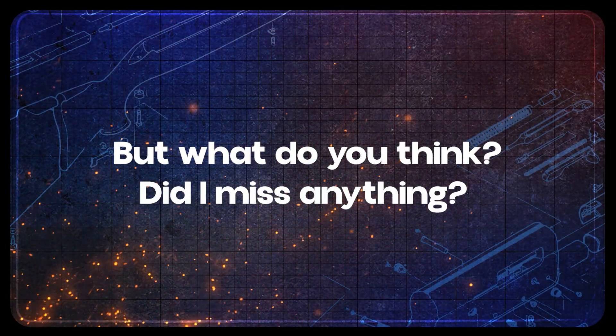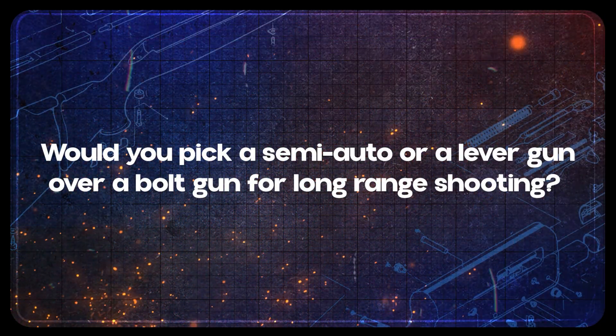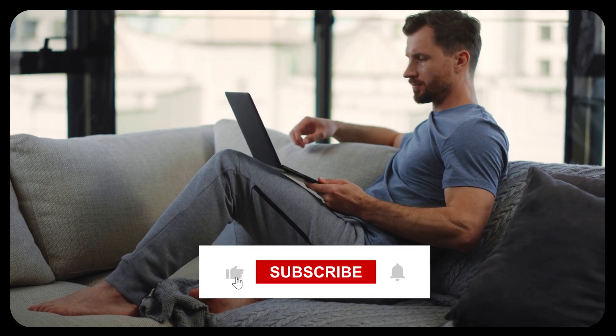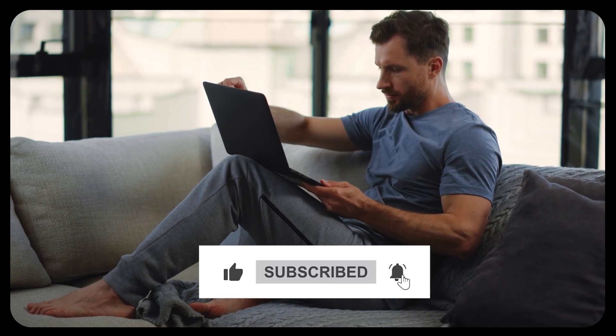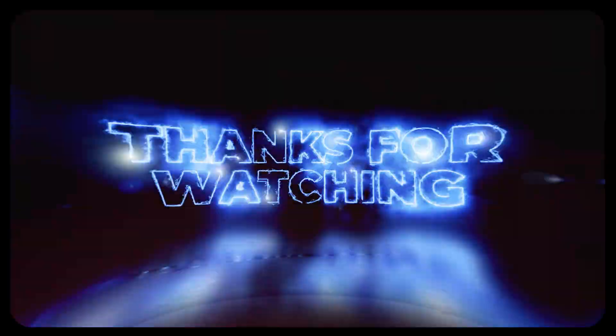But what do you think? Did I miss anything? Would you pick a semi-auto or a lever gun over a bolt gun for long-range shooting? Sound off in the comments. If this video was helpful or entertaining, please help our channel grow by clicking the like button and sharing it with your friends. Subscribe and click the bell icon so you don't miss out on more exciting new videos. Thanks for watching.